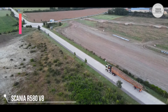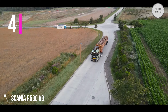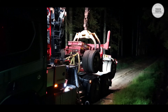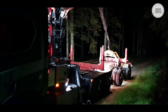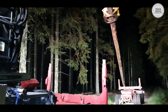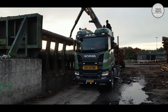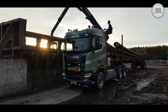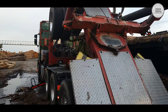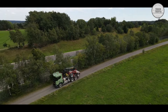This Scania R580 next generation is a versatile, smart, and strong timber truck with 580 horsepower and 2700 newton meters. The smart trailer can be pushed out to the desired length and adapted to the length of the timber to be transported. The crane located on the back of the truck can lift the trailer onto the truck and can be easily transported around for various tasks.